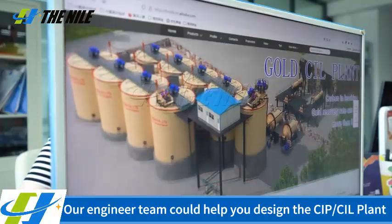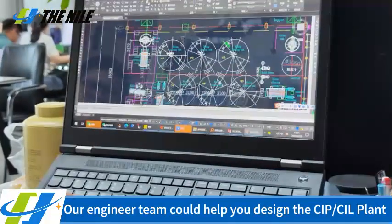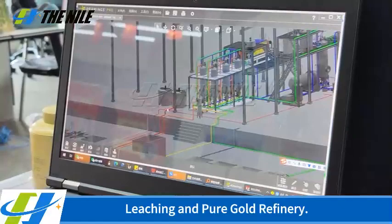Our engineer team could help you design the CIP-CIL plant as your requirement, which is including crushing, grinding, leaching and pure gold refinery.